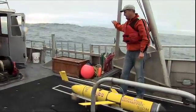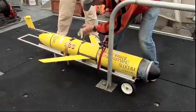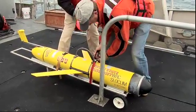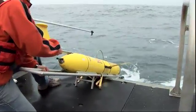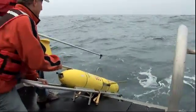MILES O'BRIEN: Oceanographer Jack Barth has had plenty of bumpy rides off the Oregon coast, launching and retrieving these underwater gliders. From April to October, they gather data to help answer questions about the health of the world's oceans.